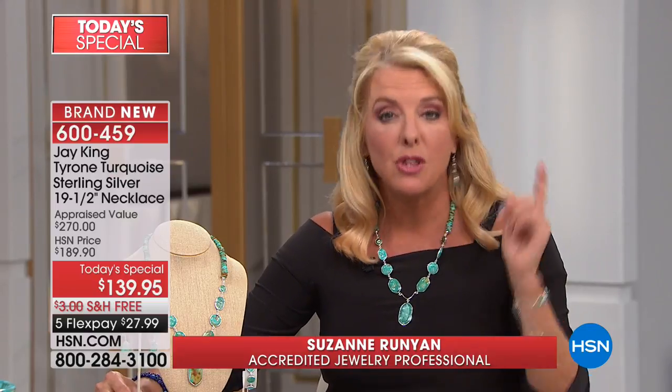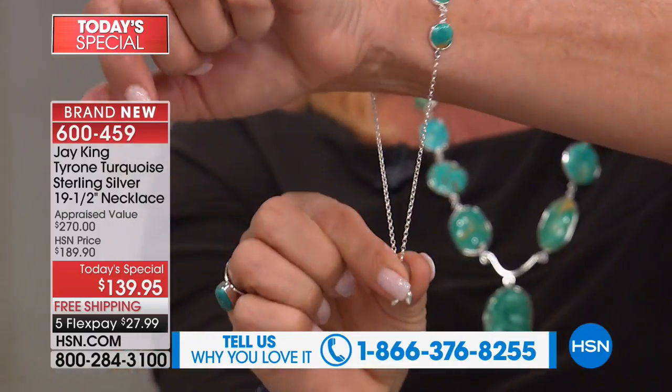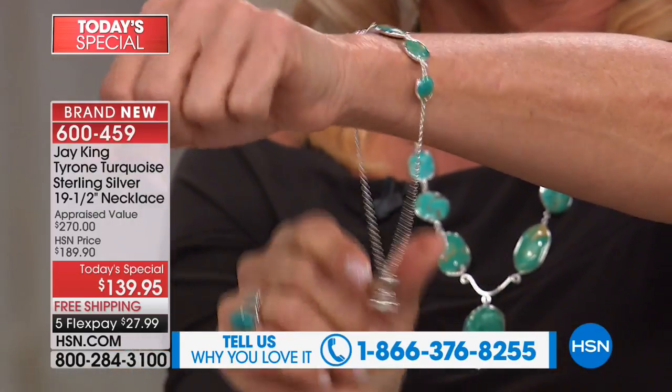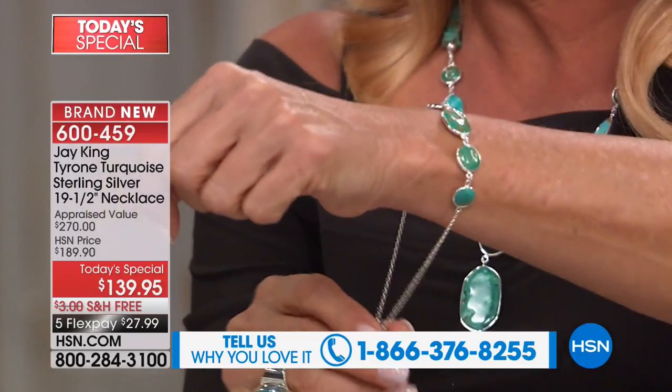And we have the most beautiful, comfortable, gorgeous matching earrings. Those are also very limited. I believe the bracelet will sell out in this airing. So if you want the bracelet — totally adjustable, five and a half inches, and then you can adjust it all the way out to 10 inches with this great locking mechanism. So you don't have to worry about it fitting. No need to worry about sizing at all.